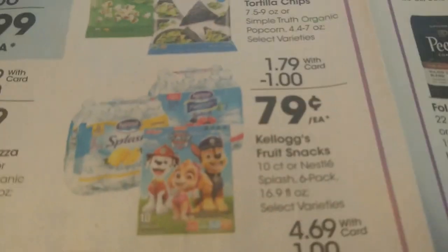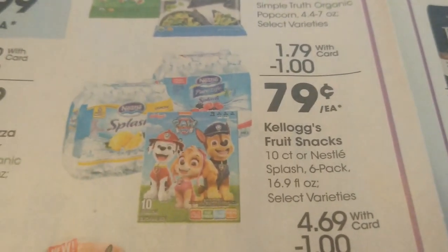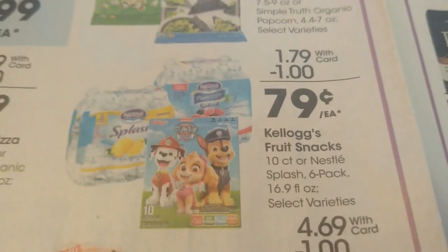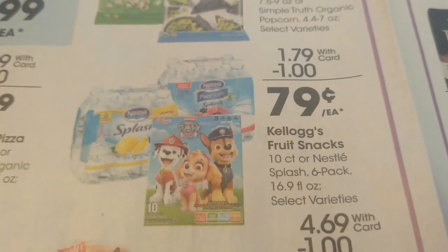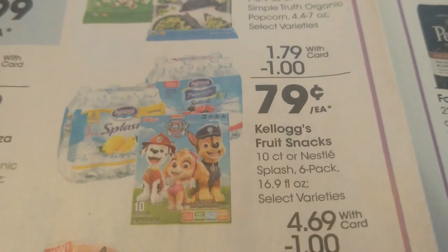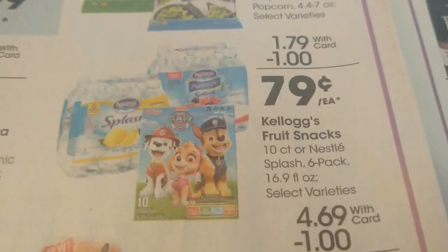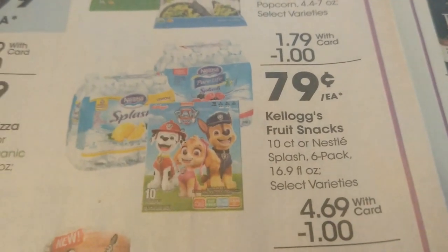A couple more really great deals here — no coupon deals. You have the Nestle Splash for just $0.79 on mega and the Kellogg's Fruit Snacks for $0.79. I love the Kellogg's Fruit Snacks — I wish we had a coupon to go with it, so I'm going to keep my eye out over the next two weeks, but this is still a really sweet deal.